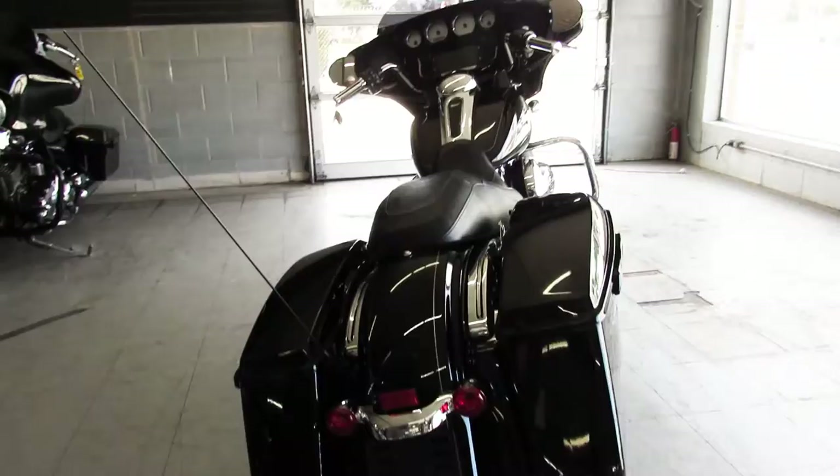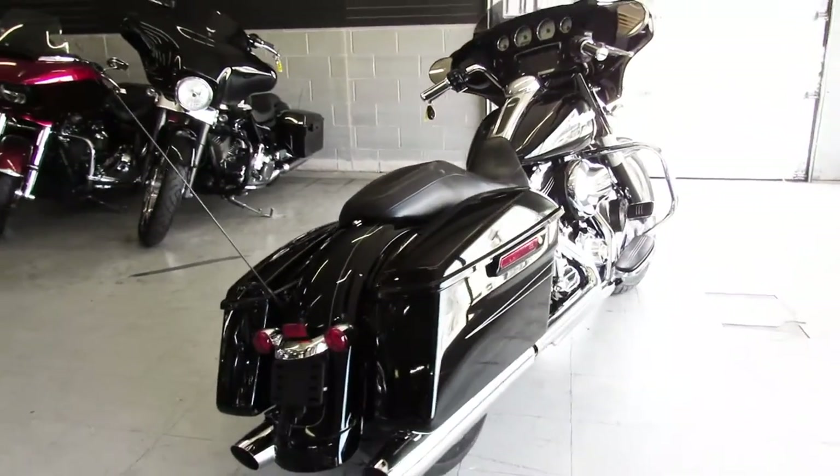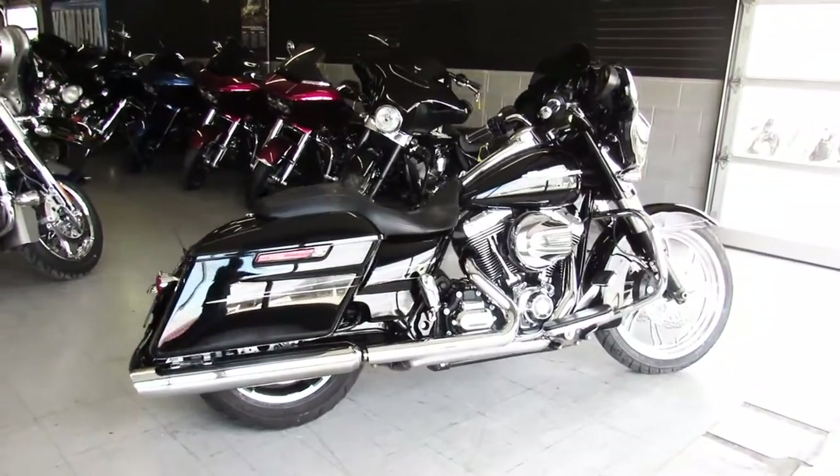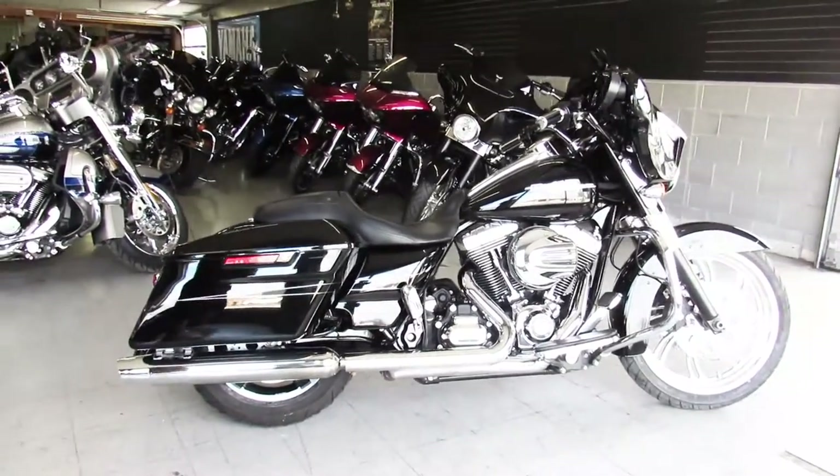2016 Street Glide Special. Guaranteed financing, layaway programs — your trades are always welcome. Give us a call and we'll get it done at 810-648-9500.